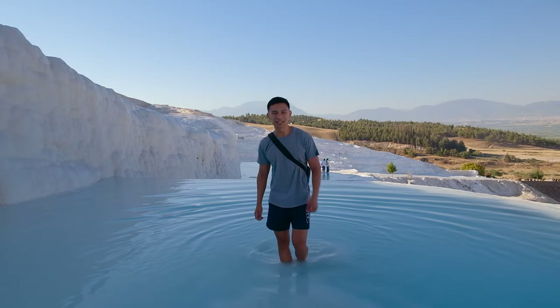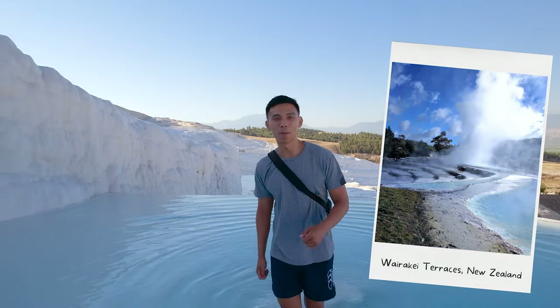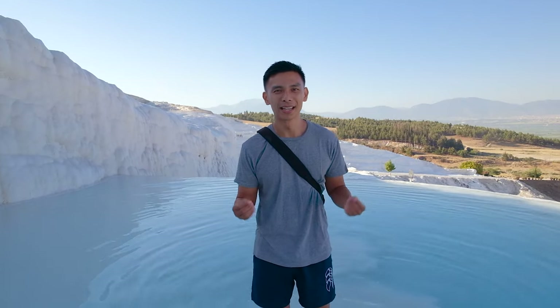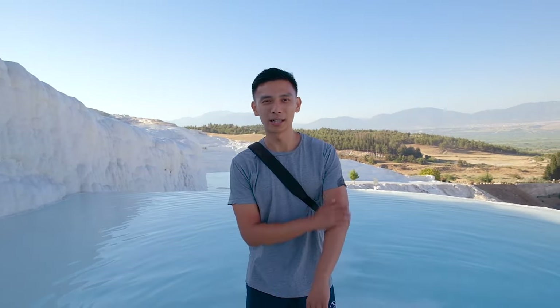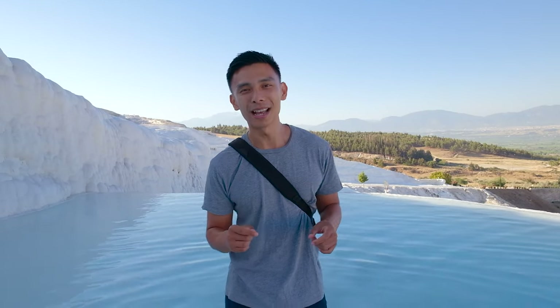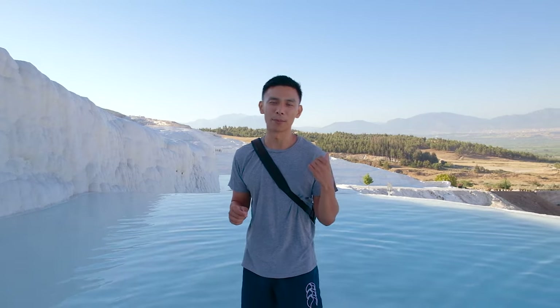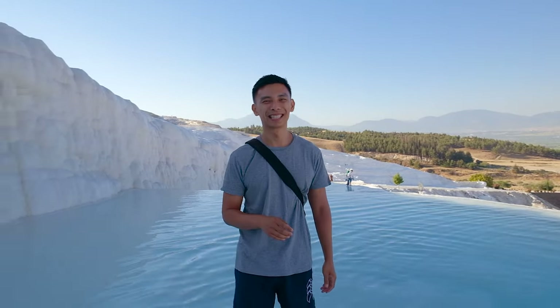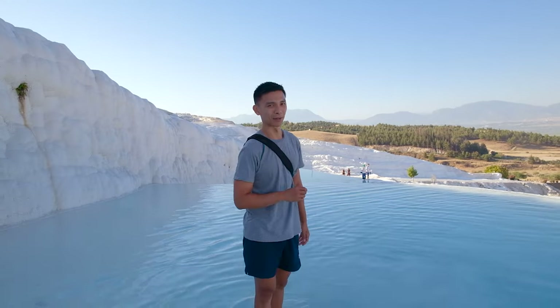Similar to thermal terraces back home, it's believed these waters have healing properties — good for skin problems and digestion too, due to the minerals found in these waters. Even back in Roman times, this area was believed to be a spa resort. It got its reputation around the second century for that — a long time ago!